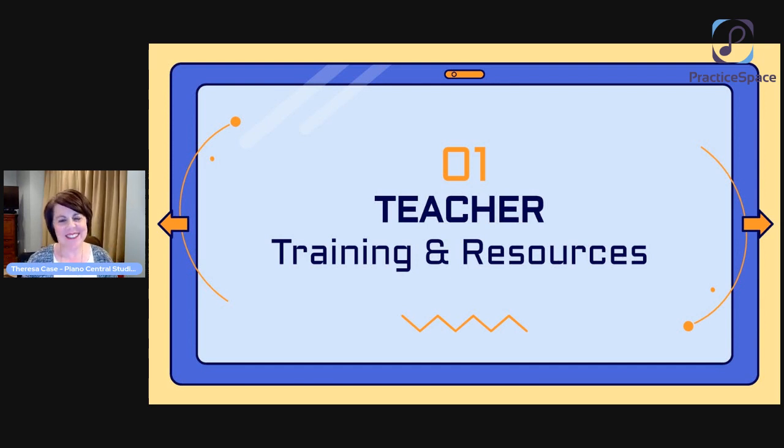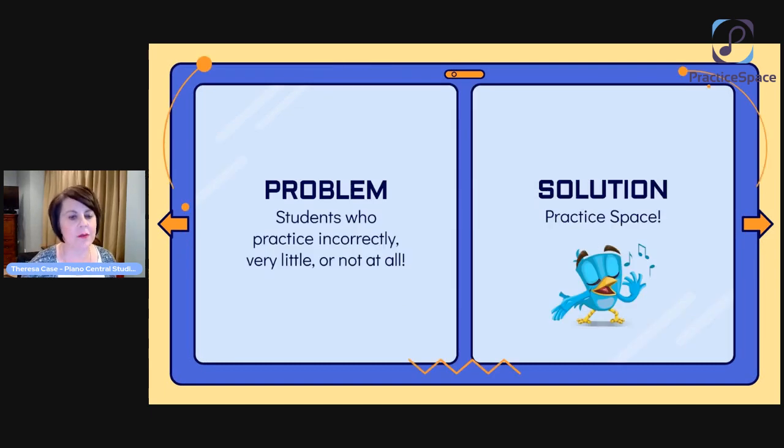We'll start with the teachers. This is geared towards someone who has teachers teaching for them, but you'll find things here that might be helpful even if you're only teaching for yourself. What's the problem? Students who don't practice very well, who practice incorrectly, who don't practice at all — it's the age-old bane of our existence as teachers. We really have found that Practice Space is a solution for us, and this is how you need to present that to your teachers. Here's a great solution perfectly geared for kids of this generation, who almost come pre-wired to work electronics and be drawn to them.